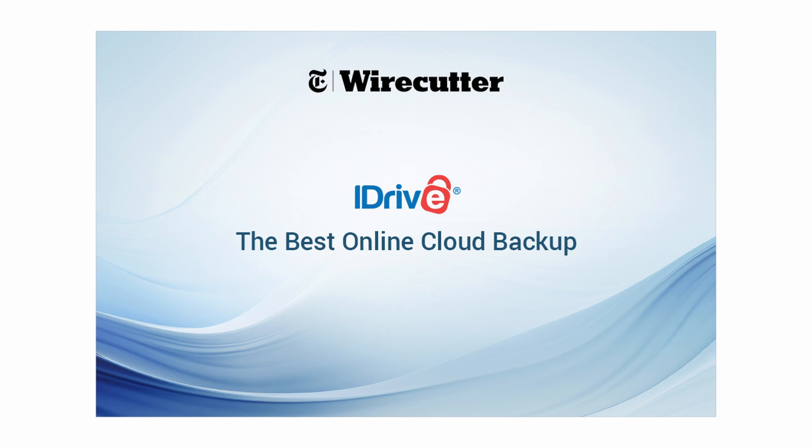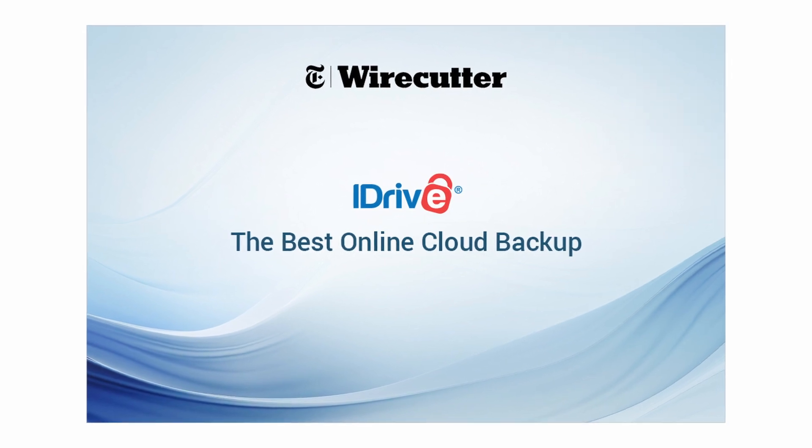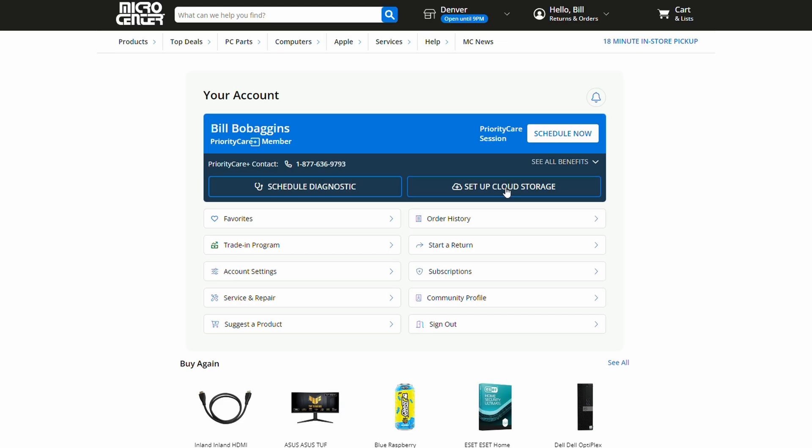With Priority Care Plus, you have access to a wide range of benefits with your membership. But are you taking advantage of your included iDrive cloud storage? iDrive is one of the coolest benefits bundled with Priority Care Plus membership.